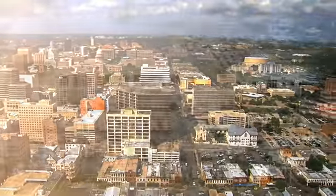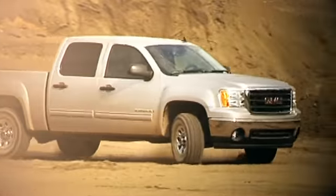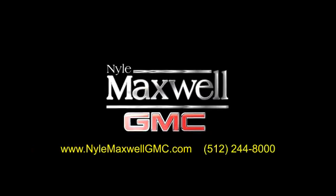Nile Maxwell GMC is a family-owned dealership located at 3000 North IH35 in Round Rock, Texas, on the southbound access road, just off of exit 256. Call 512-244-8000 to schedule your test drive today. See you today.